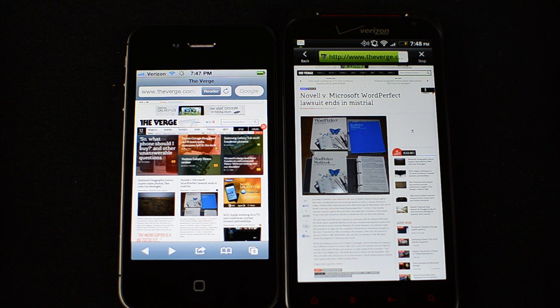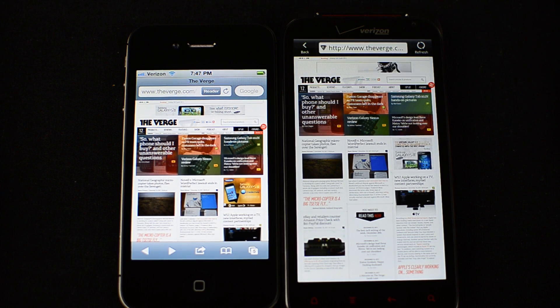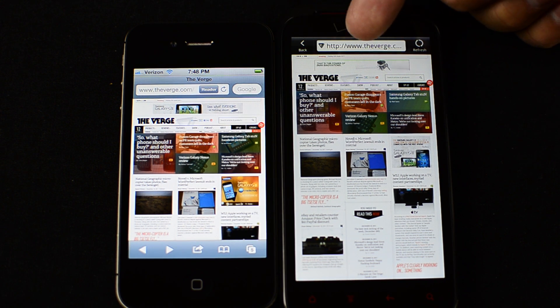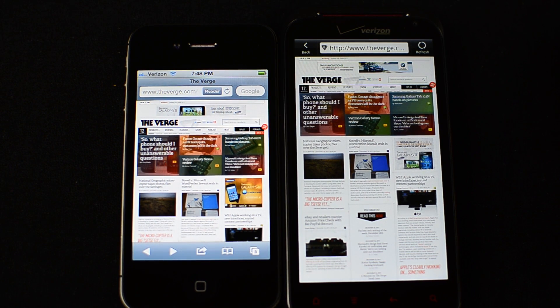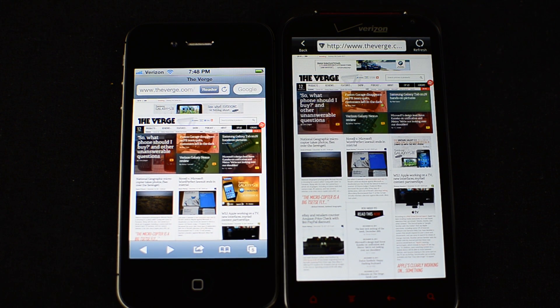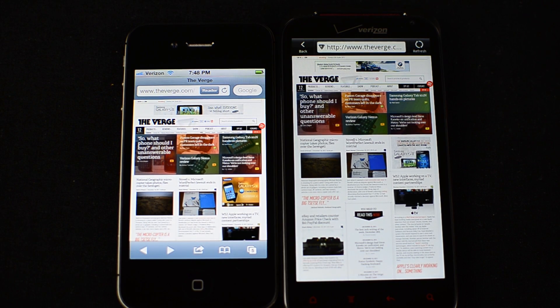As you can see here, the iPhone 4 also reloaded the page quicker going back to the previous page. One thing I want to point out is you can see some animation going on at the top. That's because the HTC Resound actually runs Flash, which may or may not affect browser speed when pulling up webpages since it is loading some Flash content. I did some tests turning it off and I didn't see any real difference.